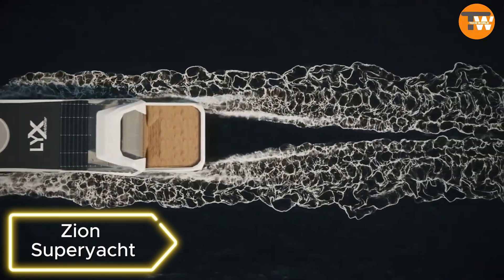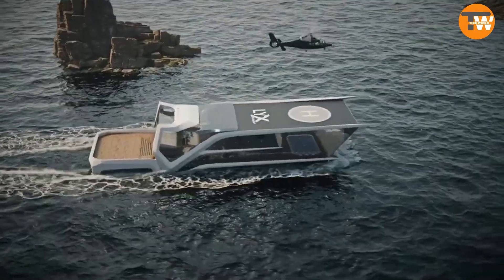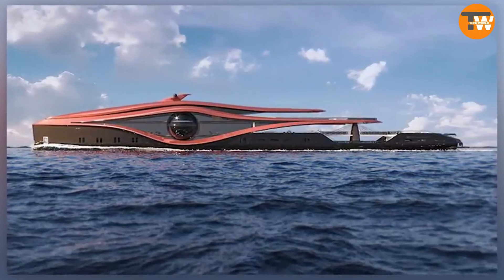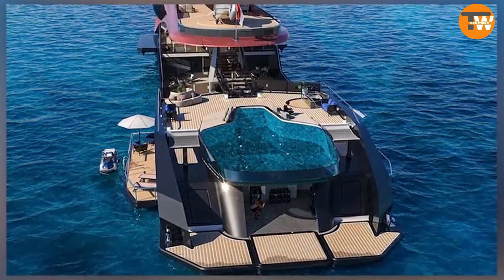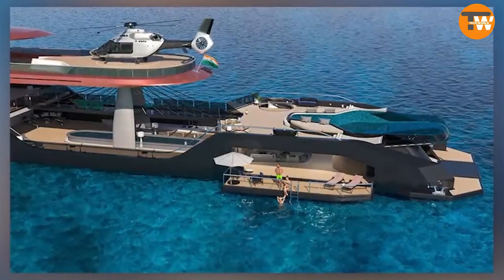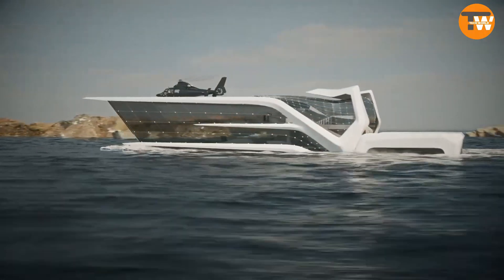Zion Superyacht: Taking things up a notch, the Indian studio Bush and Power Design created the Zion Yacht, stretching 110 meters. Inspired by black holes, it boasts a luxury dining area, a glass-bottom swimming pool, a gym, a jet ski garage, and even an elevator. With an estimated cost of around $500 million, it can comfortably host 20 guests and 20 crew members.